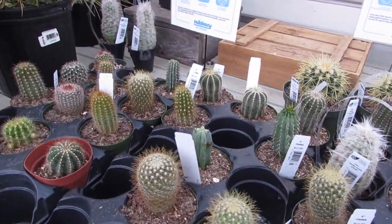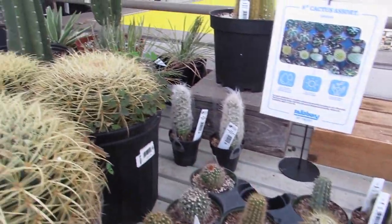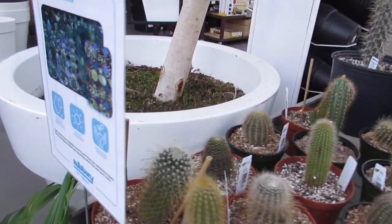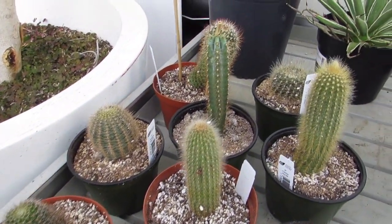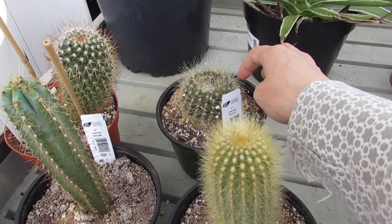I already found a cactus that I need. I don't know that I need any more, but that one definitely I need. I like this guy too, and him. They're $24.99 — that's not a bad price. Look at this guy. Magical.